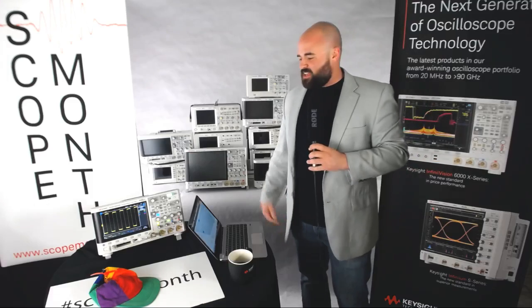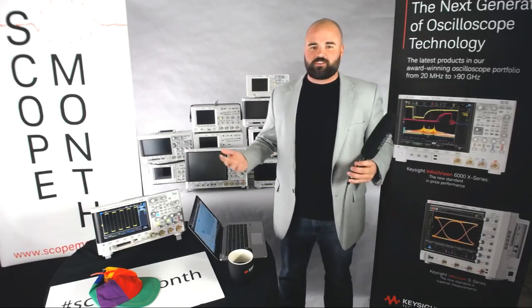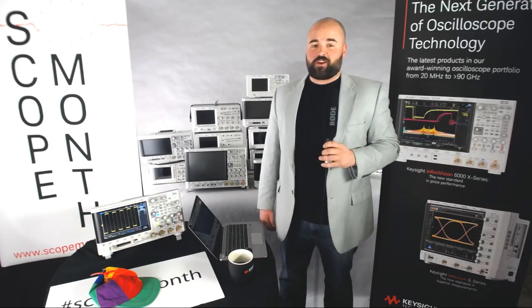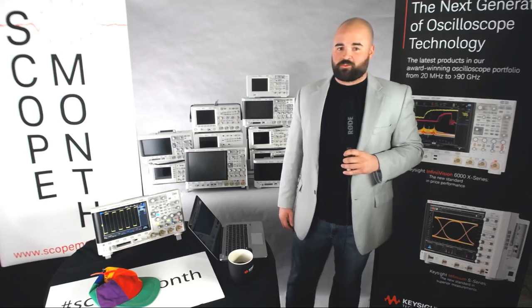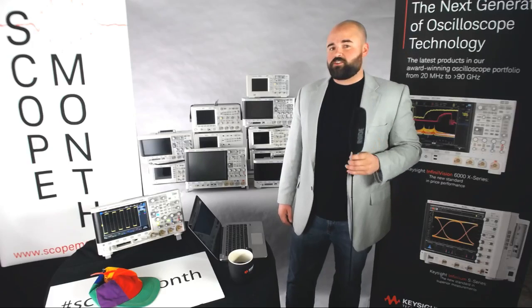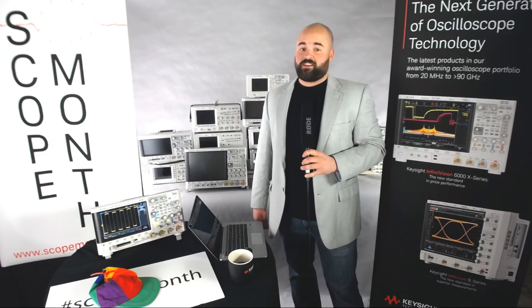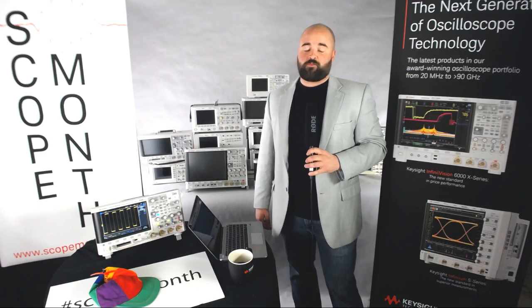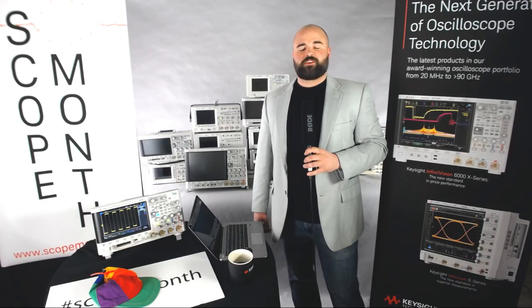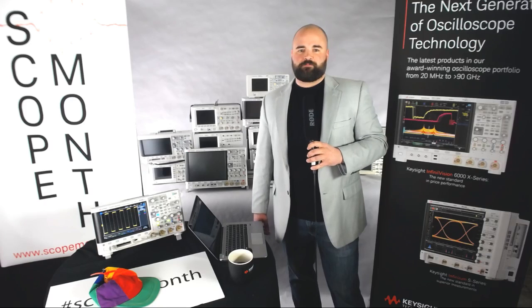So what we're going to be doing today is giving away our 18th 3000T X-Series oscilloscope, and since it is a Friday, we are doing this live, so bear with us. We will also be drawing for a 4000 X-Series oscilloscope. Also, remember to enter our Test to Impress contest — we're giving away a fully loaded 6 GHz 6000 X-Series oscilloscope with four active probes of 6 GHz each. All you have to do is submit a short clip telling us how and why you would use that scope. Enter at ScopeMonth.com.